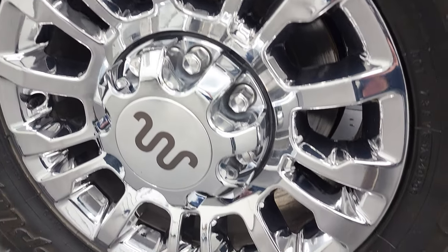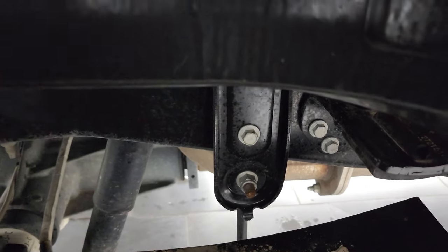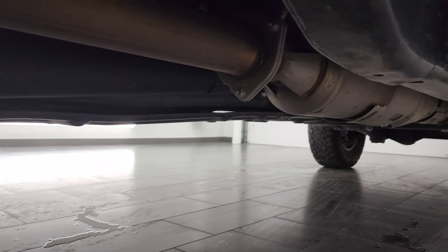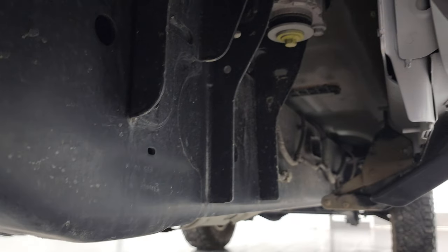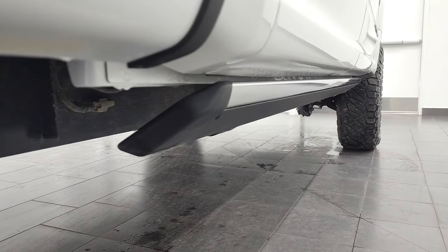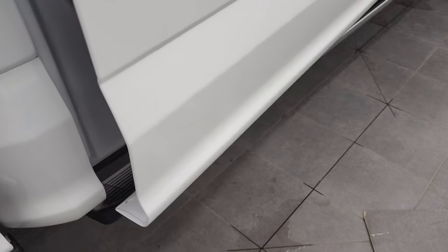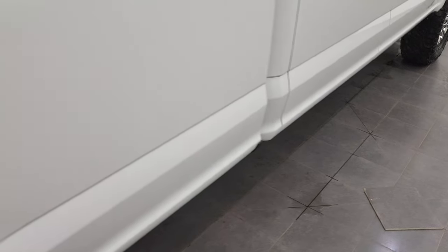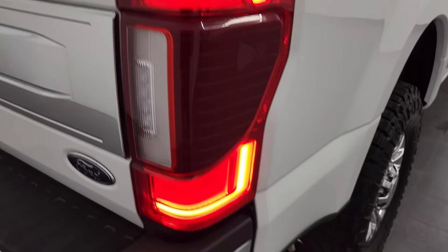Back rims are in excellent shape as well, and the back tires have just as much tread as the front tires. This one does have the camper package with the anti-sway bars. Frame and underbody is in really nice shape all the way underneath — has all the remaining factory exhaust. It does have the power step bars, and we can see they come down nicely and they go back up nicely as well. Down this side of the box I didn't see any dents, I didn't see any dings, I didn't see any scratches — looks really good.